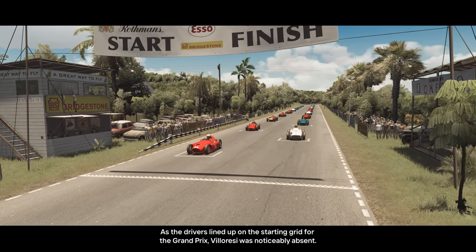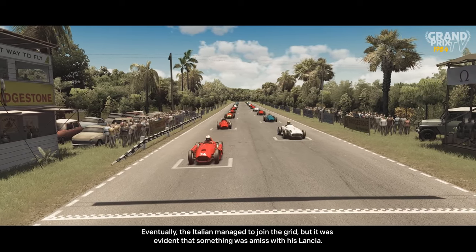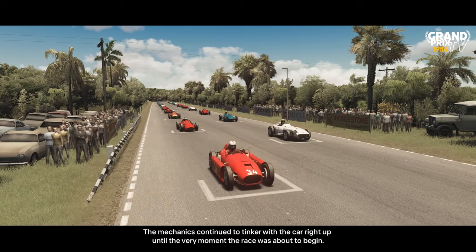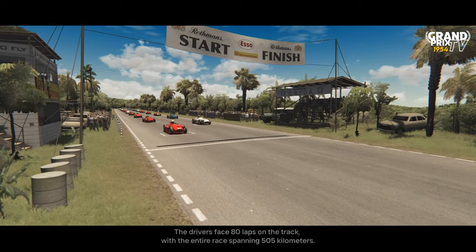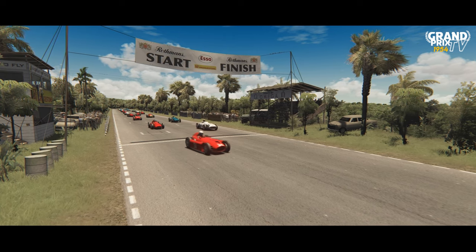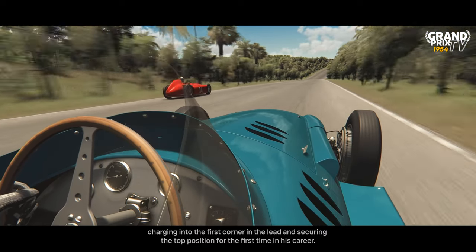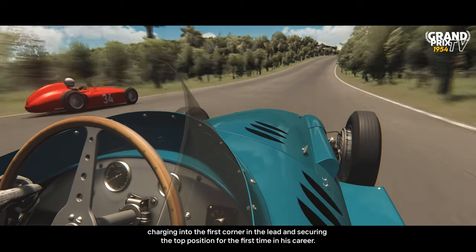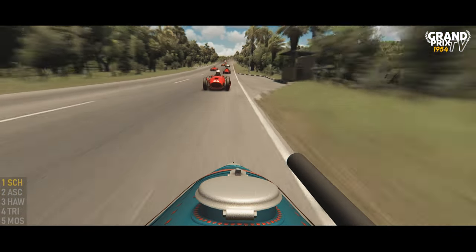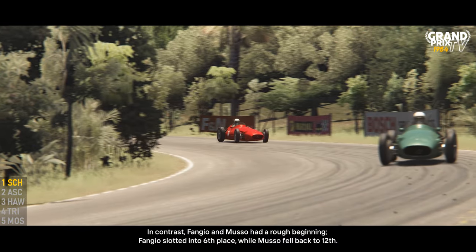As the drivers lined up on the starting grid for the Grand Prix, Villarese was noticeably absent. Eventually the Italian managed to join the grid, but it was evident that something was amiss with his Lancia, as mechanics continued to tinker with the car right up until the very moment the race was about to begin. The drivers faced 80 laps on the track, with the entire race spanning 505 kilometres. As the race got underway, Harry Shell made a stellar start, charging into the first corner in the lead and securing the top position for the first time in his career. In contrast, Fangio and Musso had a rough beginning — Fangio slotted into sixth place while Musso fell back to 12th.